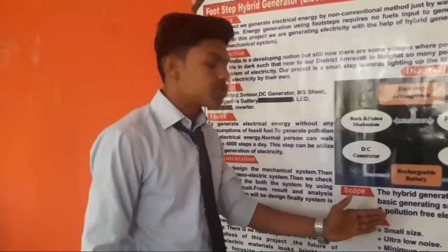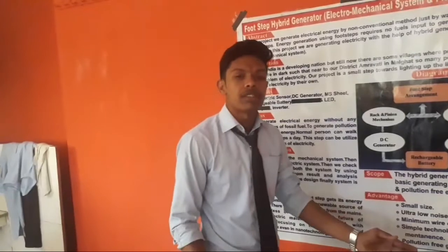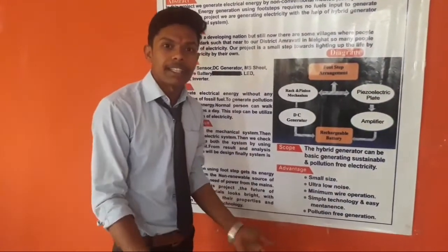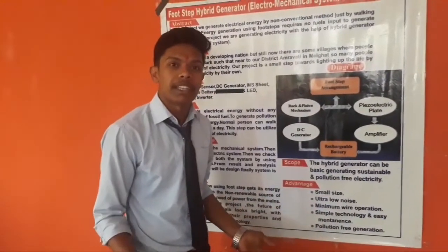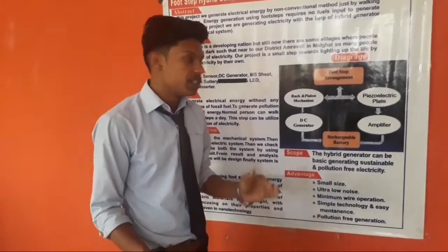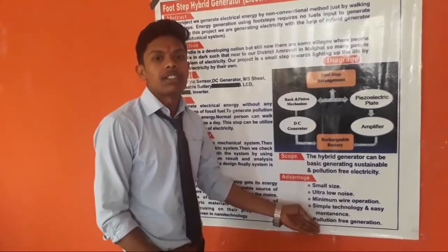The advantages of this system: it is small in size — near about 1 by 1 meter as you can see. It is ultra-low noise with noise-free operation, minimum wiring — wiring is not required for this, only small pieces of wire are needed — and it uses simple technology with easy maintenance. We can easily maintain this at home; no skilled person is required for the maintenance of this system. And it is pollution-free generation.